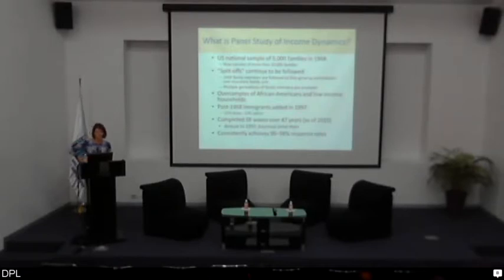The study includes an oversample of African-Americans and low-income households. One cost of having a panel study like this is that the sample becomes less representative over time as a result of immigration. So in 1997, an immigrant refresher was added — about 500 families, half of whom were Latino and 21% Asian. We have another immigrant refresher planned for 2017. To date, PSID has collected 38 waves of data for families over 47 years. It was an annual study up until 1997 and has been biannual since then. They consistently achieve extremely high wave-to-wave response rates, usually above 90%.